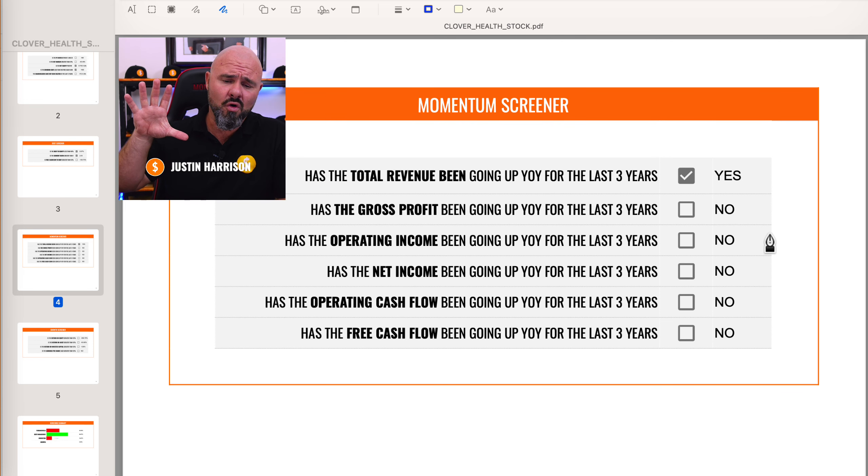Now this brings us to our momentum screener, where we're looking for top line and bottom line revenues to be increasing year on year for the last three years. Looking at total revenue, this has indeed been increasing year on year, and this is something you're going to hear the company talk about a lot — they're going to focus on revenue. But unfortunately this is not translating into the absolute bottom line. Free cash flows, operating cash flow, net income are all negative, as well as operating income and gross profit. This is a big area of concern.